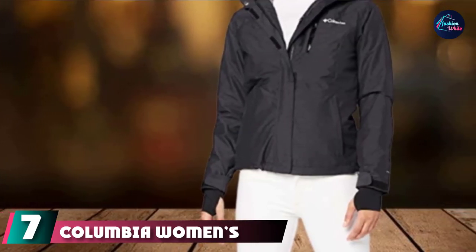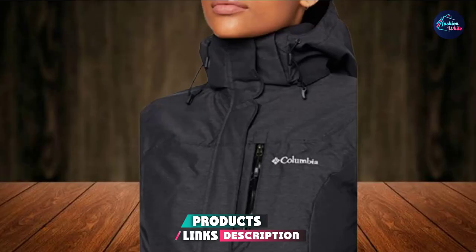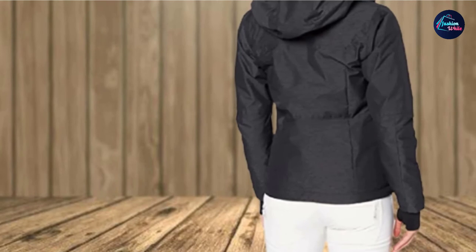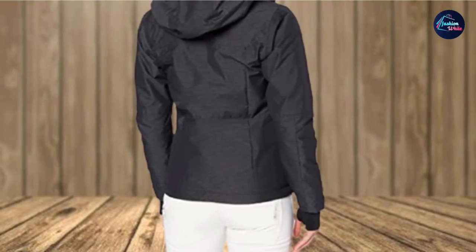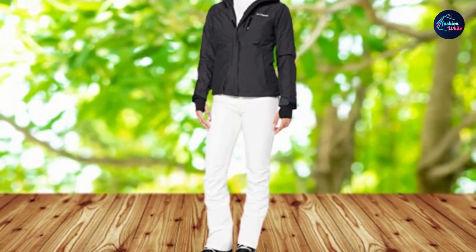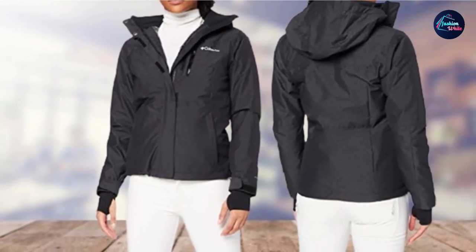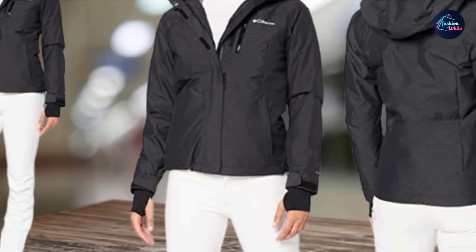Moving on to number 7, we have the Columbia Women's Alpine Action OmniHeat Jacket, which lets you emerge a champion while skiing at high or low altitudes. This jacket is made of 100% other fibers with advanced technology. It has a signature OmniTech textile for a water-resistant, breathable, vitally seam-sealed structure, and OmniHeat reflective thermal warmth that reflects your body heat to keep you warm. The hood can be adjusted or removed based on preference. The jacket is available in 7 different shades. It has an internal security pocket, zippered chest pocket, zippered hand pockets, media/goggle pocket, and a ski pocket for additional security.